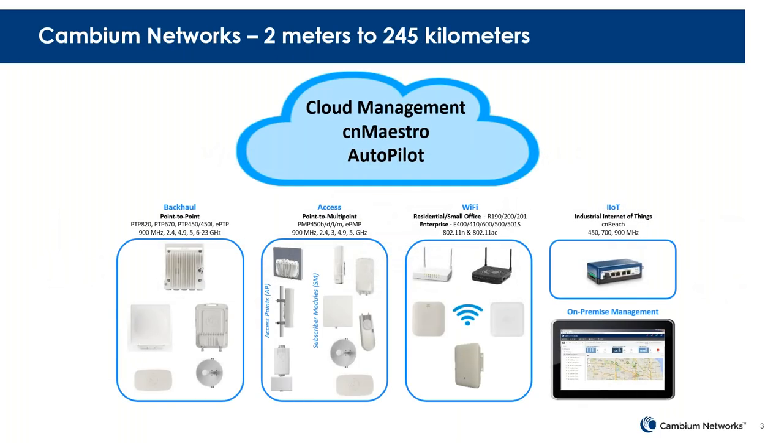Another look at the portfolio, going from all the way from 245 kilometers with the high capacity long range backhaul links, microwave and unlicensed backhaul links, and then moving through the access layer point-to-multipoint products, and then down to in-home or local type Wi-Fi connections. We also have an industrial Internet of Things product portfolio with the CN Reach products that cover a lot of the licensed bands and frequencies.